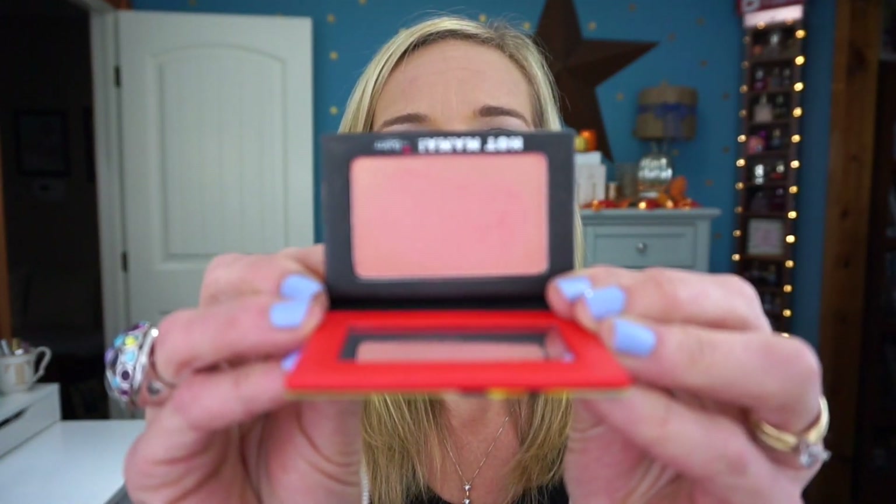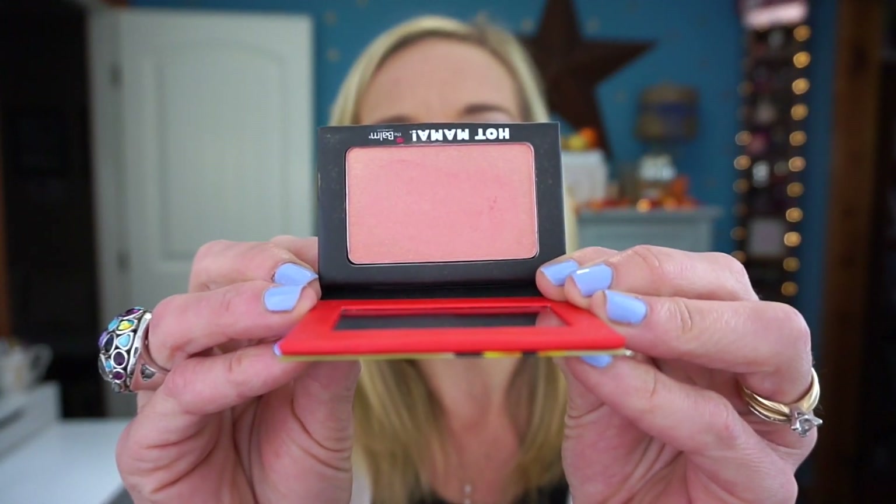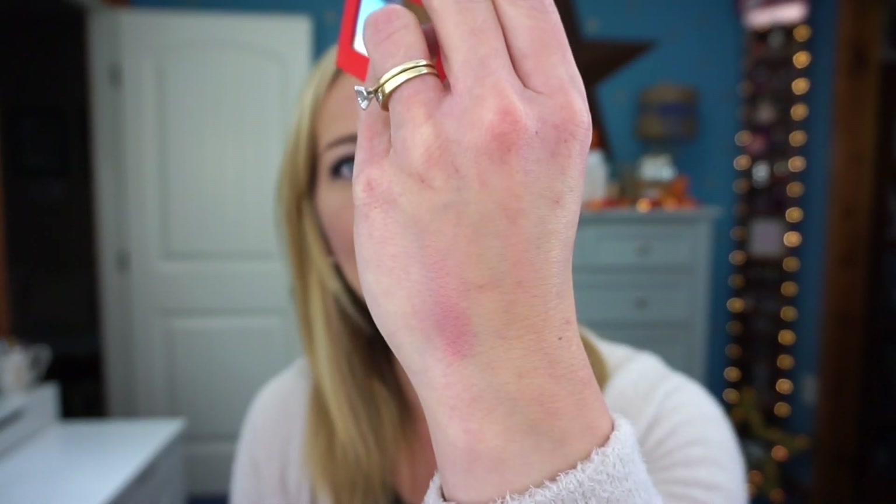The next blush is Hot Mama, which reminds me a lot of Orgasm by NARS. It has a mix of pink and peach with a little bit of a yellow undertone — it's a really pretty blush. It does have a little bit of sheen, so it's not matte. I do enjoy it, but these non-Instain blushes are not going to last as long on your cheeks. The Instains last quite a bit longer and I feel like they're a little better quality.